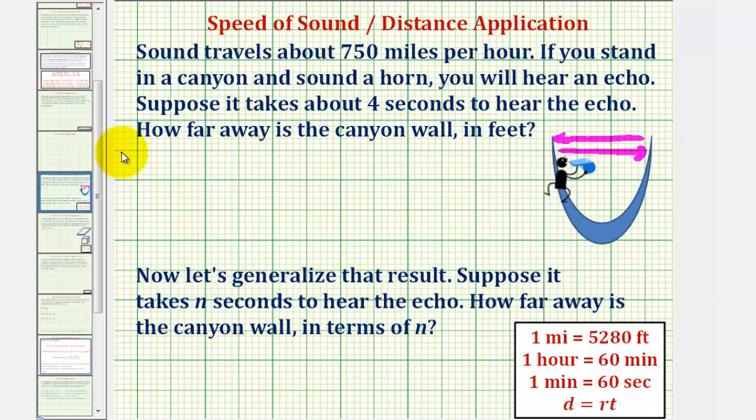Let's write this rate as 750 miles per one hour, and now we'll multiply by several unit fractions to convert this into feet per second. Let's first multiply by a unit fraction that will convert miles to feet, where there are 5,280 feet in one mile. Since we want miles to simplify out, we have miles in the numerator, so we'll put miles in the denominator so the units simplify out. Our unit fraction will be 5,280 feet divided by one mile — notice the units of miles now simplify out.